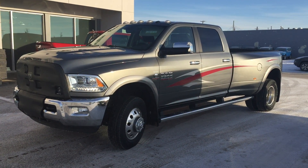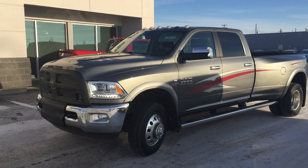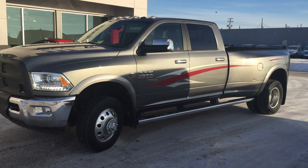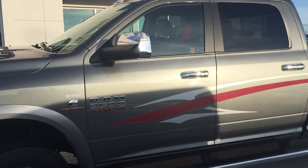Hey everybody, Roadie here at Bonneville Dodge, and I'm here to show you this 2013 Ram 3500 Laramie crew cab. It does have dual wheels, it's in great shape for a 2013, and only has about 74,000 plus kilometers on it.